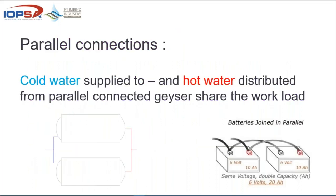A parallel connection is pretty much a case where all the cold water supply to and all the hot water supplied from these units is distributed. Like with electrical circuits — negative going with negative and positive with positive — these units connected in parallel work the same. Cold water is connected together, hot water is connected together, and they run parallel to each other, providing enough hot water for your application.